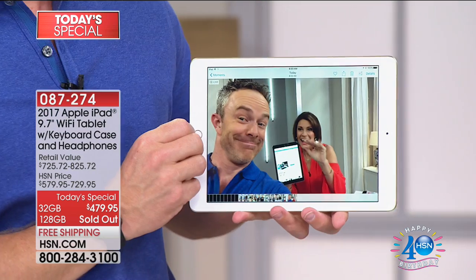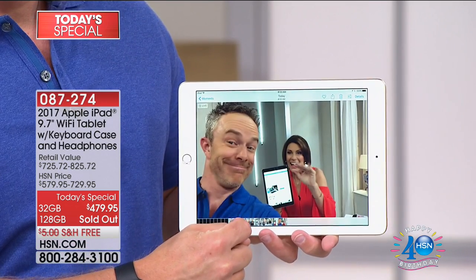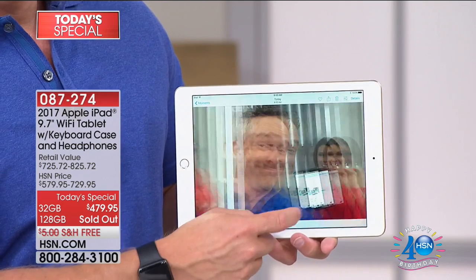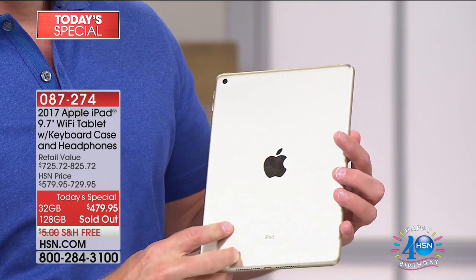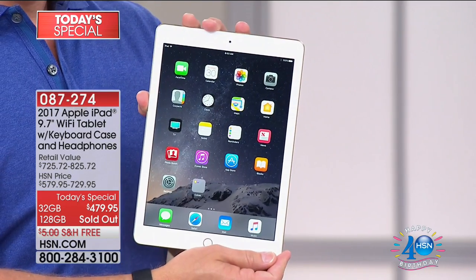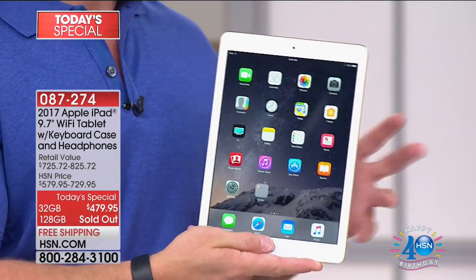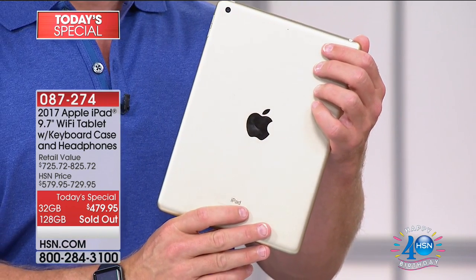An opportunity to own it for the first time at the best price we've ever brought you. On six flex payments, it's about $96 a month, and you can finance this on your HSN card — nine months at just over $53. A third of our quantity for the day is already gone. It took us four years to get a full iPad Today Special back at HSN.